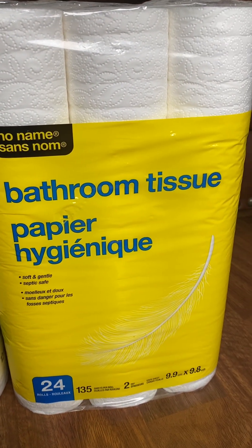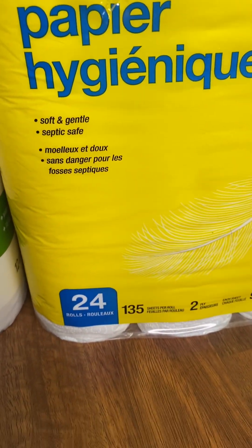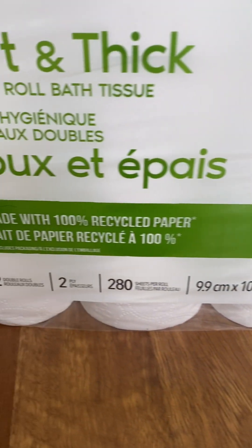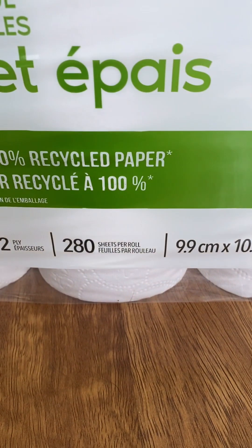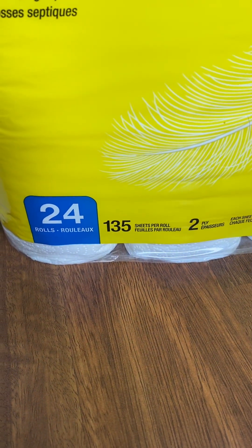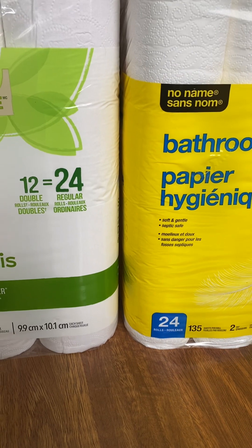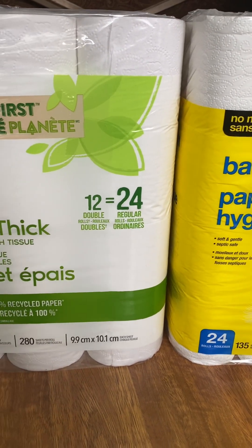You think you are saving with 24 rolls as opposed to just 12 rolls, but take a look at the sheets per roll — 280 versus the No Name's 135 sheets per roll. Not much difference in the sheet count per roll, but the quality matters.